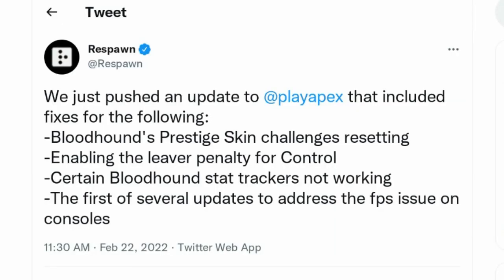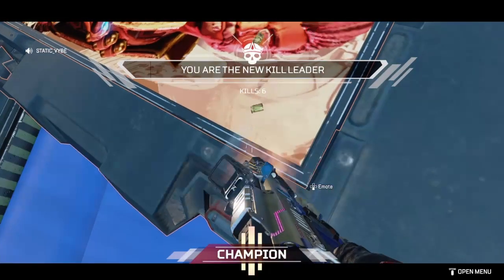So first off, Respawn goes on to Twitter and says: we just pushed out an Apex Legends update that includes fixes for the following — Bloodhound's prestige skin challenges resetting, enabling the lever penalty for control, certain Bloodhound stat trackers not working, and the first of several updates to address the FPS issue on consoles.